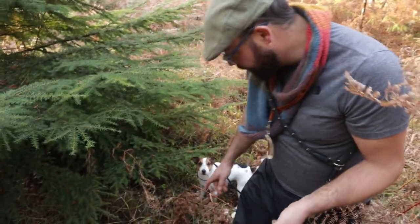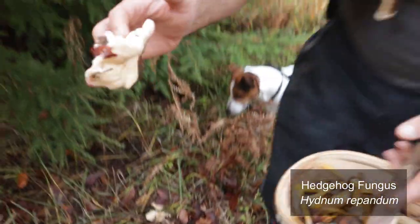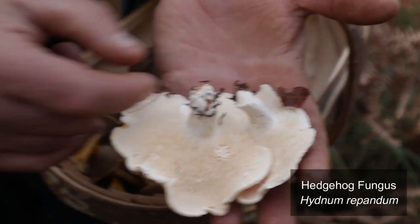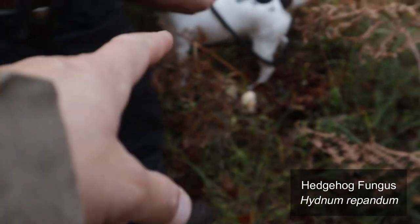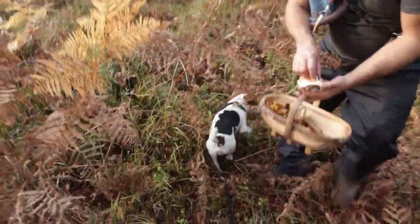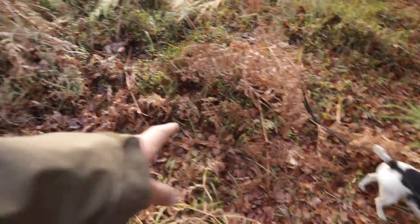Just next to these winter Chanterelles I've found one of my other favorite mushrooms — the hedgehog mushroom. It's quite easy to identify: it has spines underneath as opposed to gills, and they kind of come off like that — that's where it gets its name. These can grow in huge rings; there's actually a massive ring of these mushrooms here all the way along, and you can see some really big ones too.